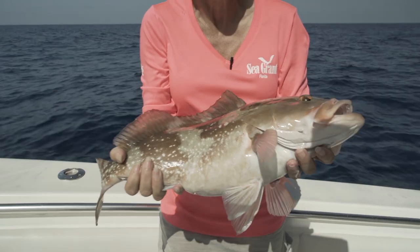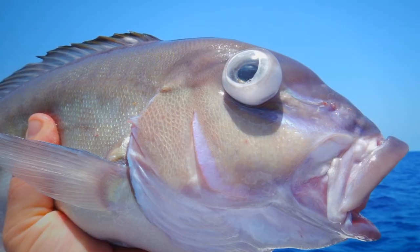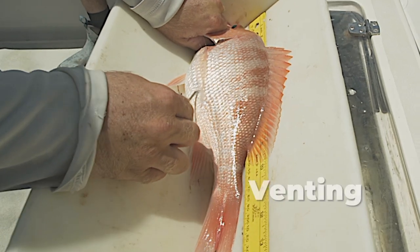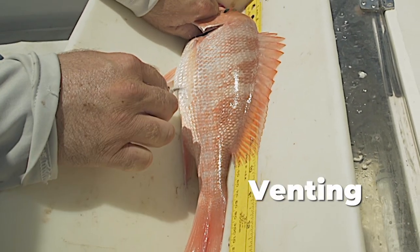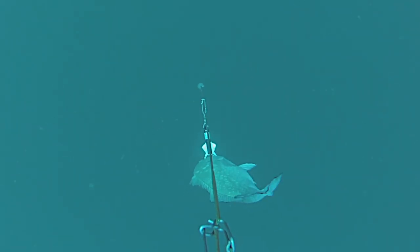Signs of barotrauma include a swollen abdomen, the stomach protruding through the mouth, eyes protruding, and the intestines protruding through the anus. In extreme cases you may also see the scales bubbling. In the next segments we will be discussing different methods that anglers can use to help their fish survive and get back down to depth so that they can be caught again.